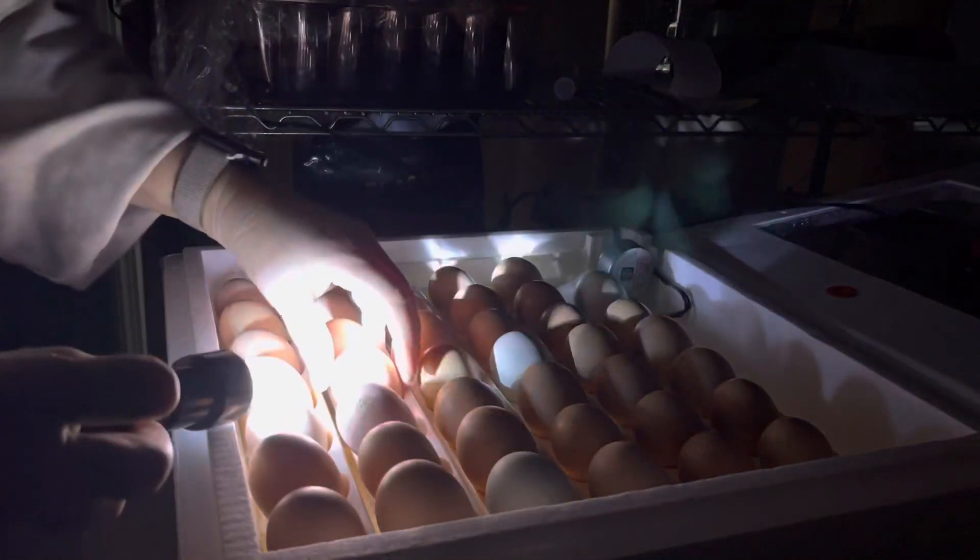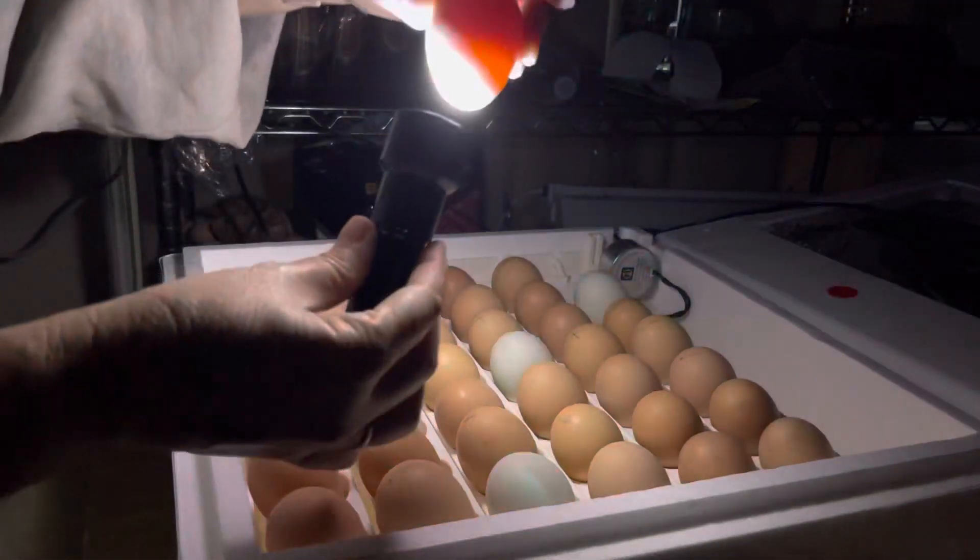All right, good morning from Don and Lon's Little Homestead. Today is egg candling day. That'd be really exciting.